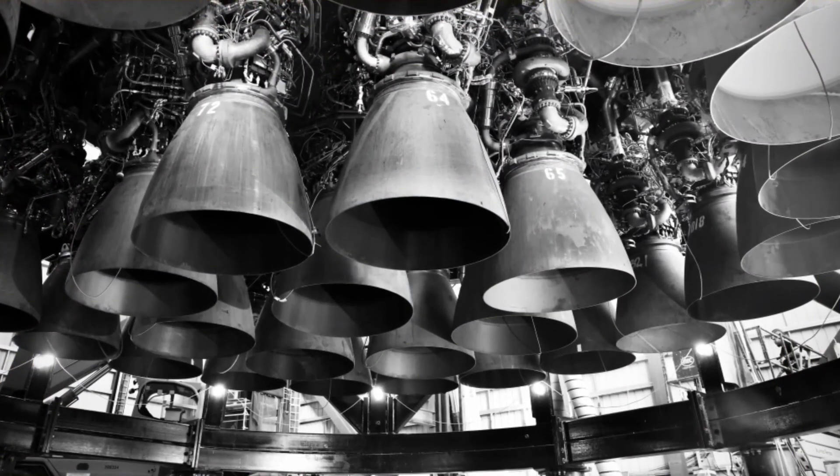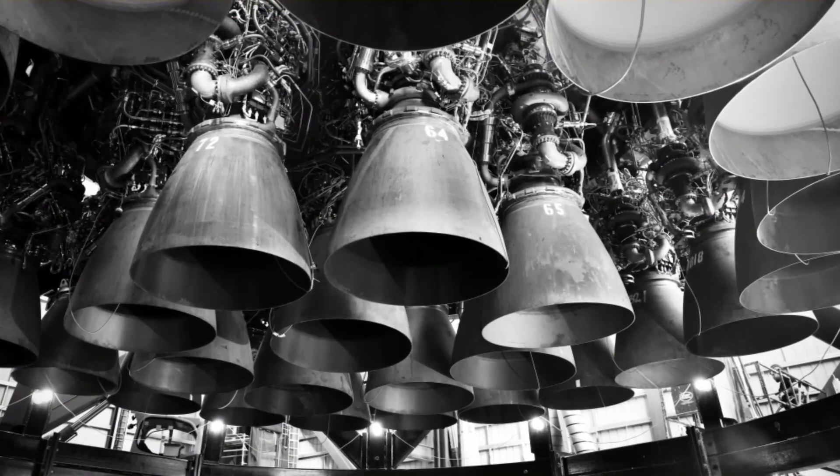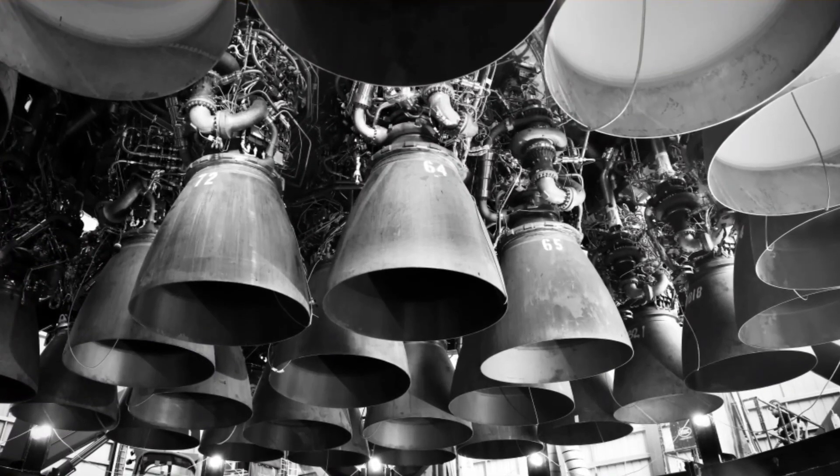Combined with a ring of 20 fixed Raptor boost engines installed on the inside of Super Heavy's aft skirt, a 13-engine puck will allow SpaceX to install up to 33 engines on Super Heavy boosters.